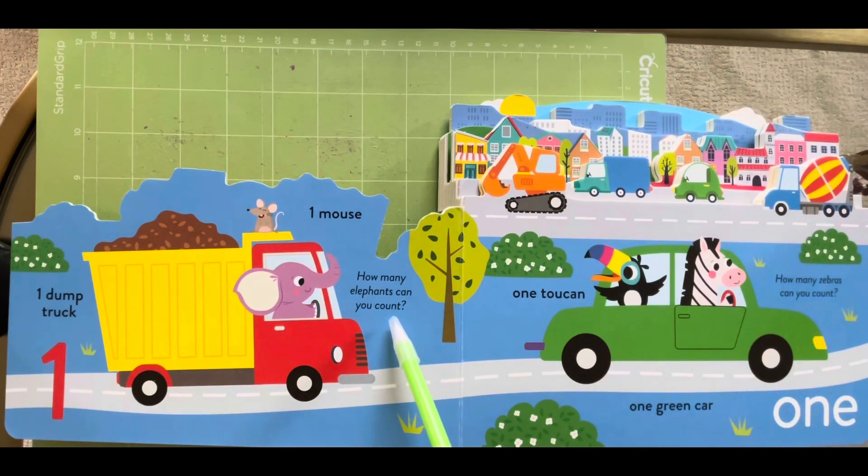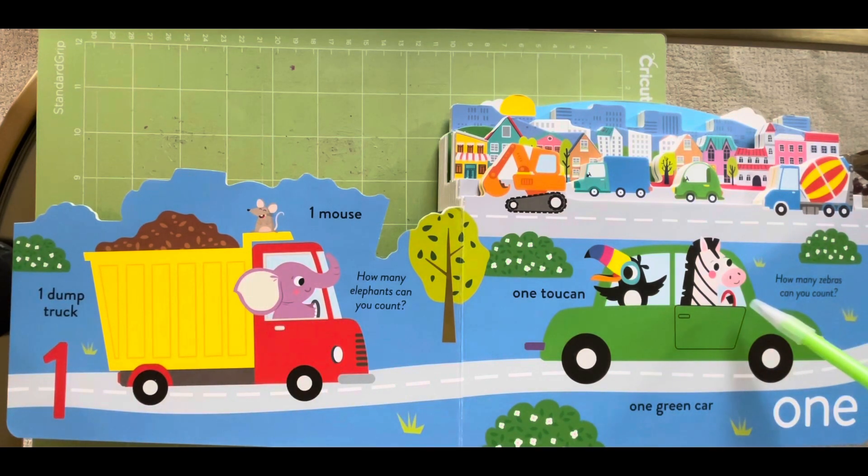How many elephants can you count? One. How many zebras can you count? One.